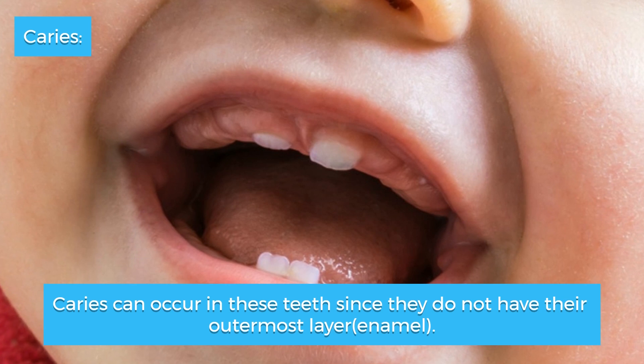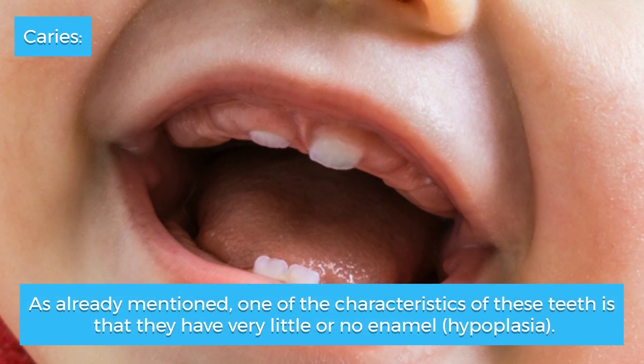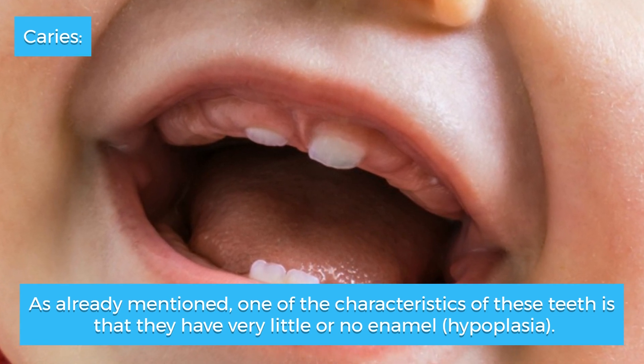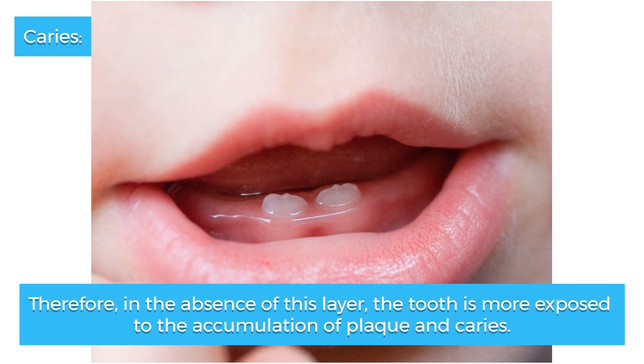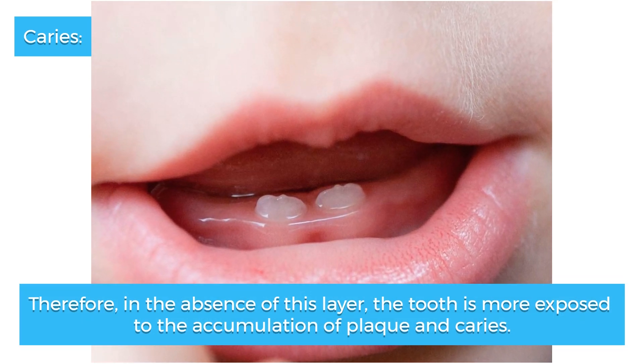Caries can occur in these teeth since they do not have their outermost layer — enamel. One of the characteristics of these teeth is that they have very little or no enamel hypoplasia; therefore, in the absence of this layer, the tooth is more exposed to the accumulation of plaque and caries.